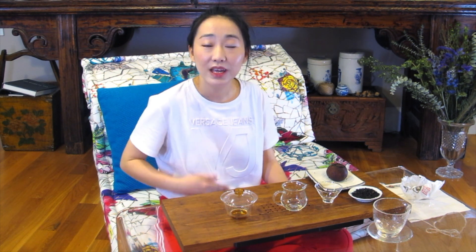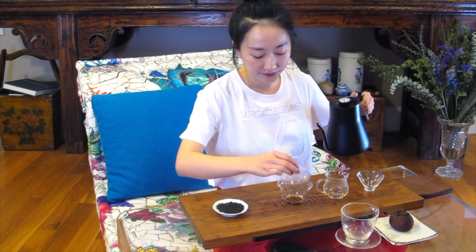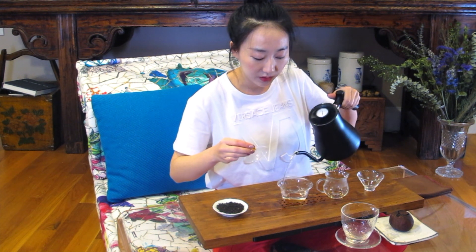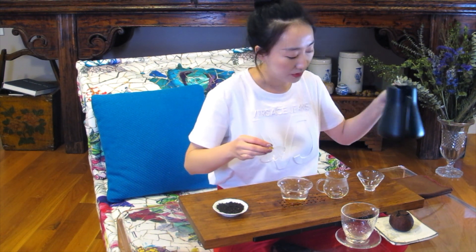But before we start any brew, we'll want to choose the right tea, the right tool, and the right water. For today's purpose, I will bring the water to close to boil — right for pu'er — and I'll just use my tap water. If you're in a city with lower quality tap water, please use bottled water. The first step is to rinse off all the tools, make sure they are clean and warm them up. Please be super careful as we have close-to-boil water when you do this at home.